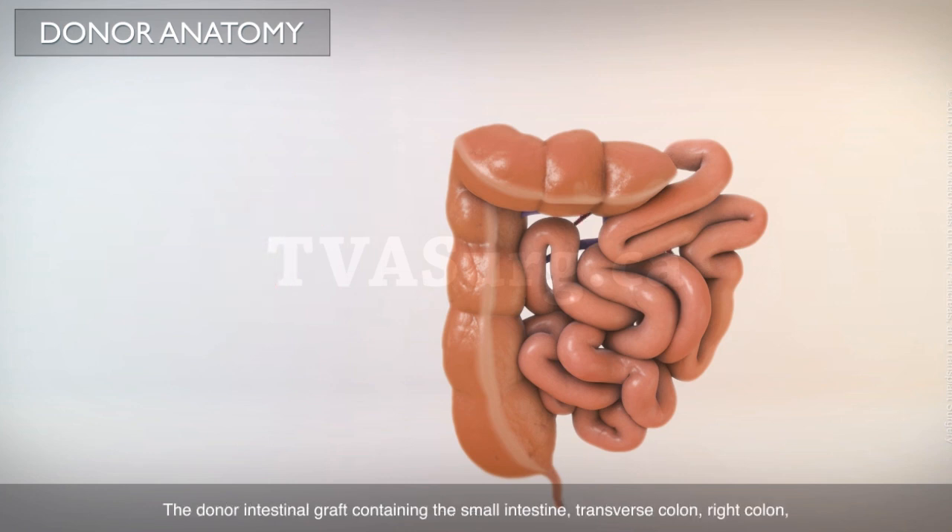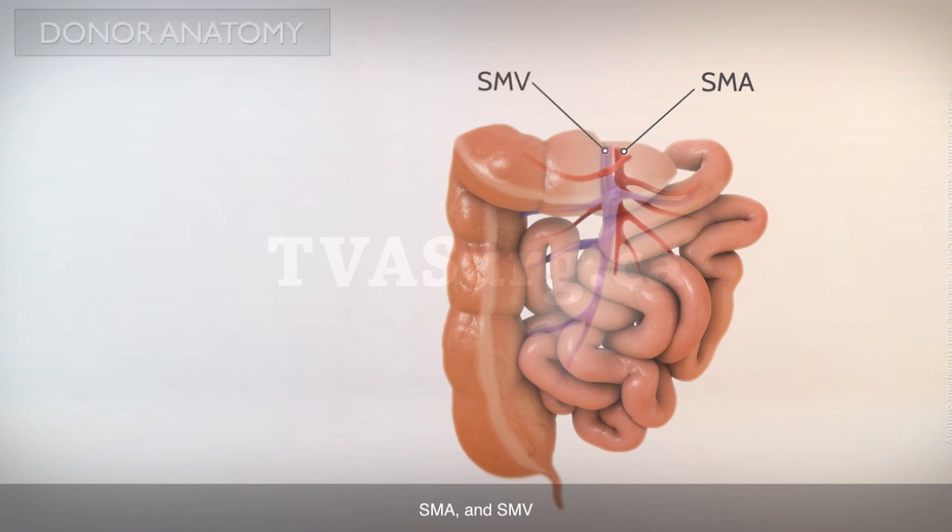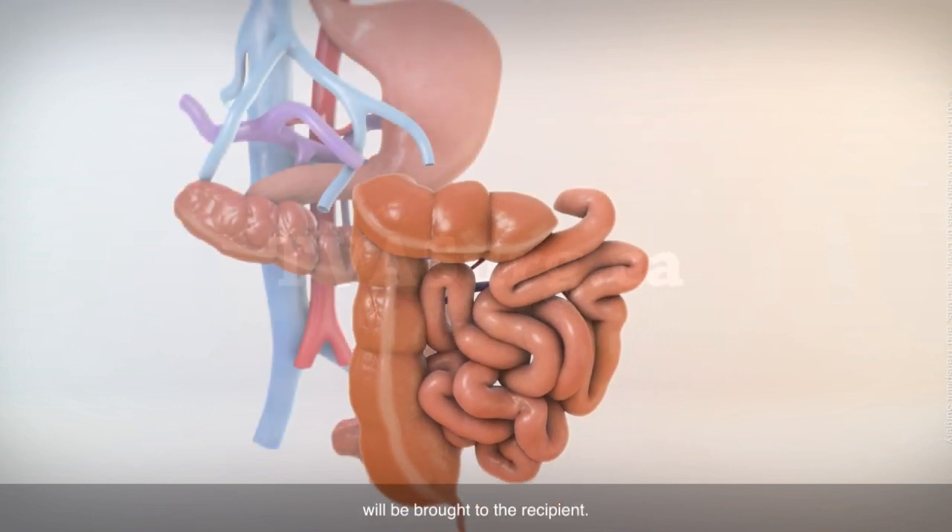The donor intestinal graft, containing the small intestine, transverse colon, right colon, SMA, and SMV, will be brought to the recipient.